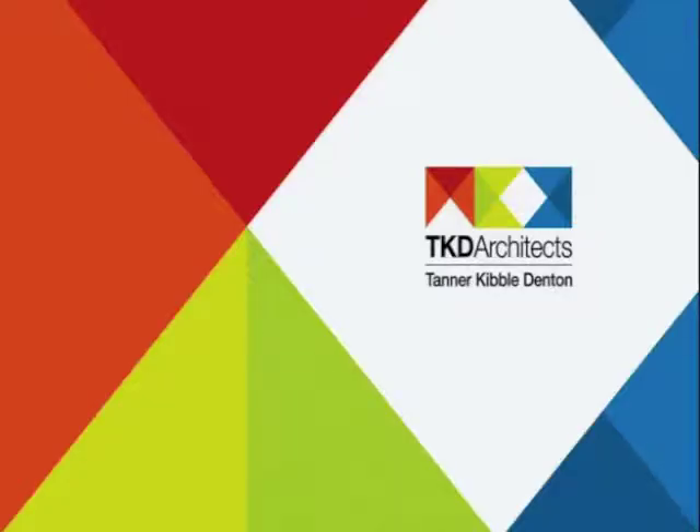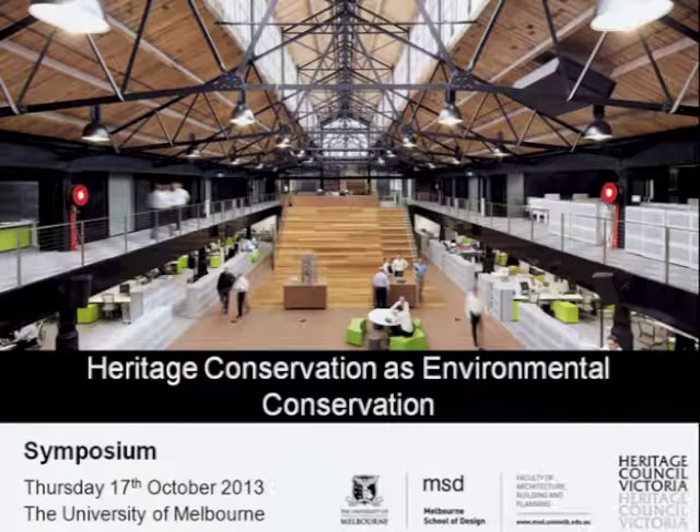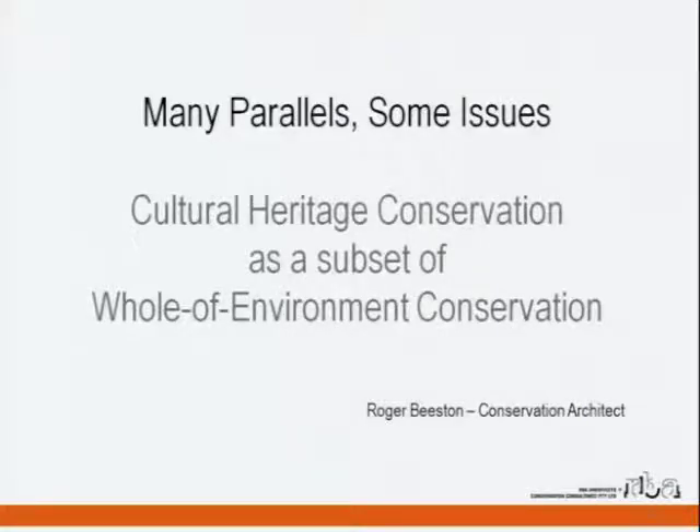Our next speaker is Roger Beeston, a director of RBA Architects and Conservation Consultants, who has been involved in a wide variety of heritage places throughout Victoria for state and local government agencies, private individuals, organisations, and corporations. He's served as deputy chair of Australian Heritage since 2000, participating in many heritage missions including to India, Myanmar, Brunei, and China. Roger's talk is titled Many Parallels, Some Issues: Cultural Heritage Conservation as a Subset of Whole of Environment Conservation. For 25 years Roger has worked on the identification and conservation of built heritage assets across the state.